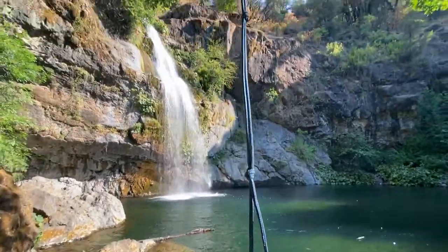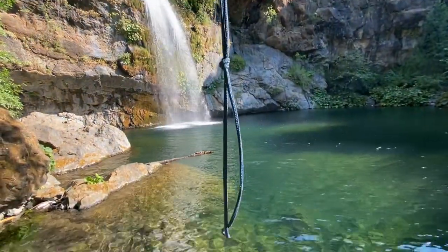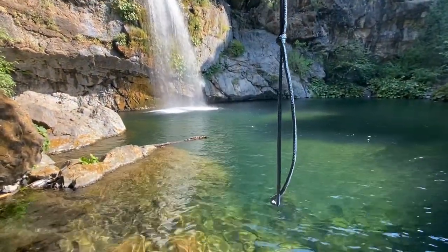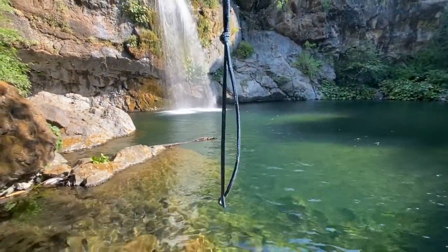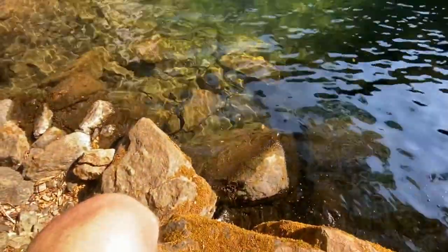This is the rope that you're supposed to trust your life with. I don't think I'm going to do it — not even for the video. They have a rope so you put your foot in there and you can swing out into that pool, but you don't want to come up short.